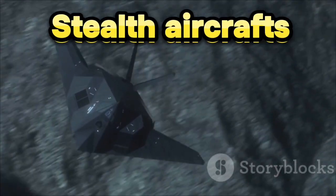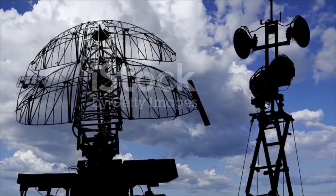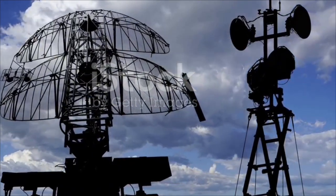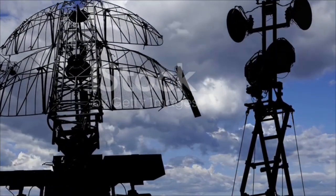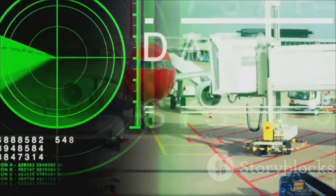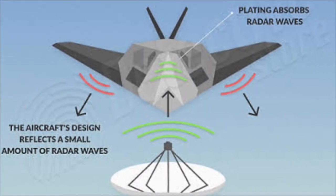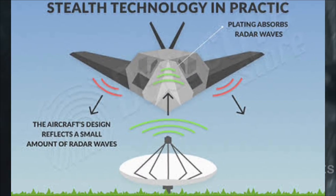So you've probably heard about stealth aircraft, those mysterious jets that can slip right past enemy radars. But what if I told you that radars are fighting back and some can even outsmart stealth technology? Let's break down how that's possible. Stealth aircraft are designed to reflect as little radar energy as they can. They use special shapes and materials, basically bending radar waves away like a ninja dodging spotlights.